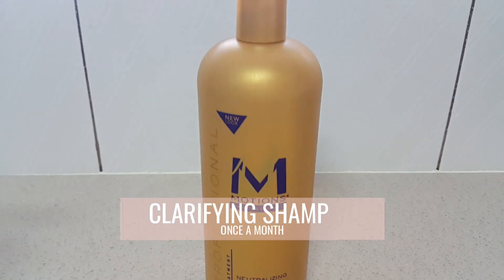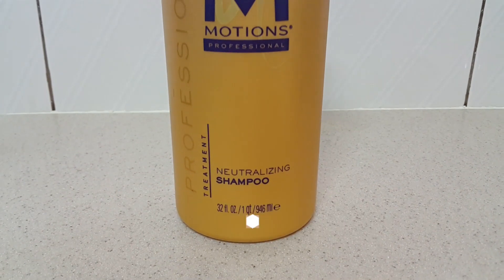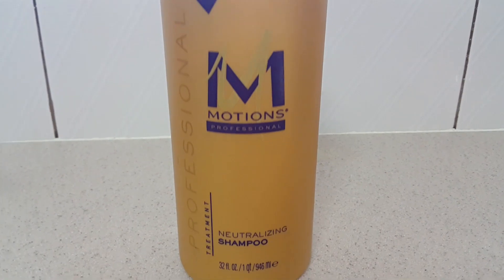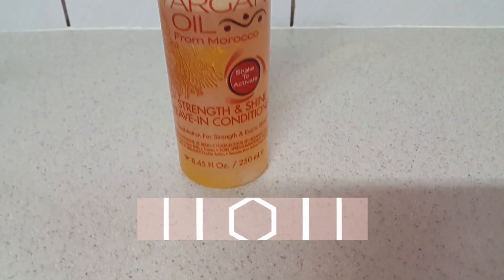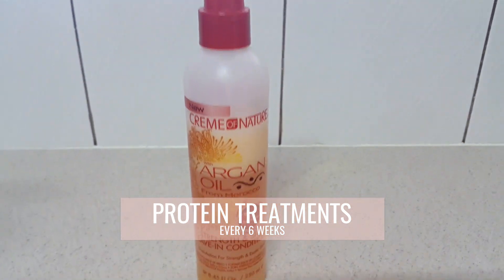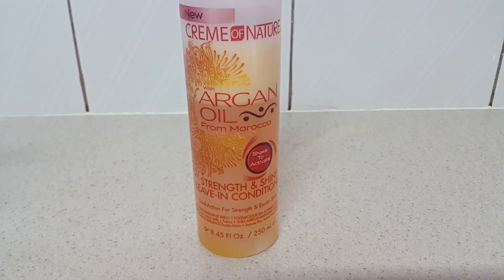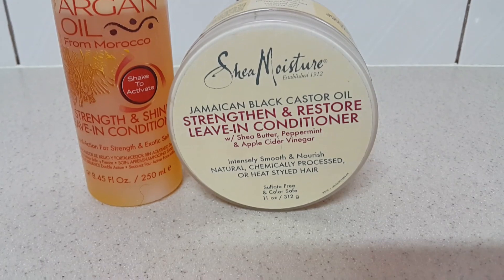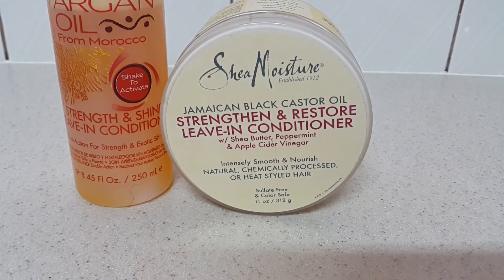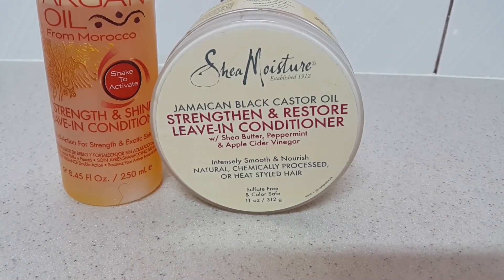Once a month I clarify my hair using this Motions clarifying shampoo — it's such a moisturizing clarifying shampoo. Every six weeks I do a protein treatment. I spritz it on my hair on a Saturday, so all day Saturday I'll have it on as a leave-in treatment, or I'll use the Strengthen and Restore leave-in on a Saturday.